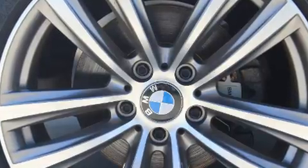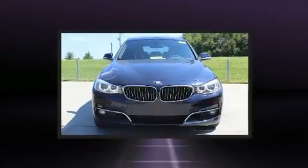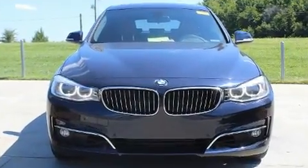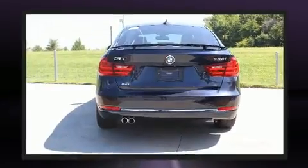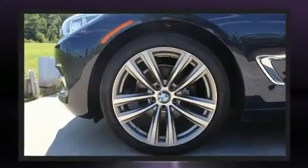Air conditioning, rain sensing wipers, and one-touch window functionality are also included. With high-intensity discharge headlights illuminating your path, you'll always appreciate maximum visibility. For drivers who enjoy the natural environment, a power moonroof allows an infusion of fresh air.